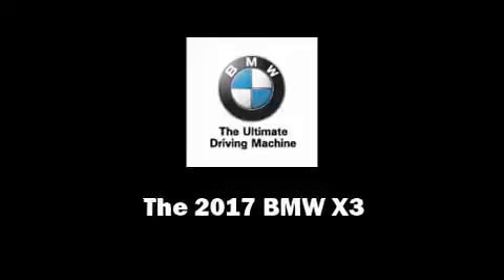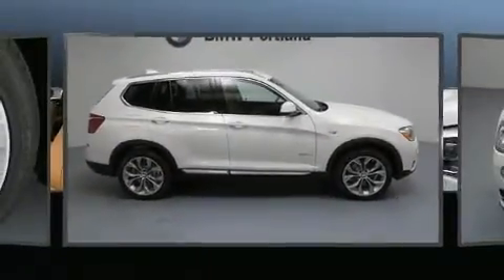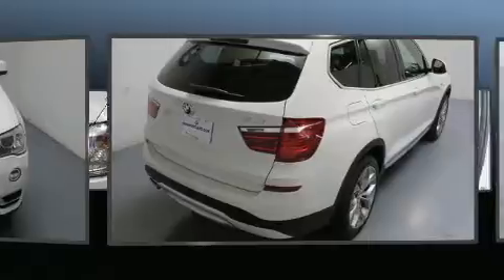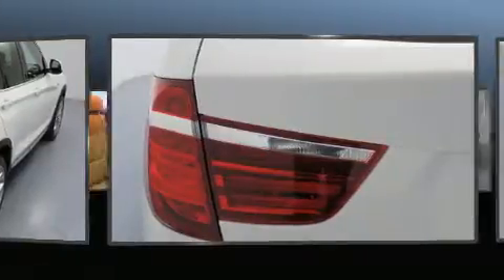Sensibility and practicality defined the 2017 BMW X3. It features an automatic transmission, all-wheel drive, and a 2.0-liter 4-cylinder engine. A turbocharger is also included as an economical means of increasing performance.